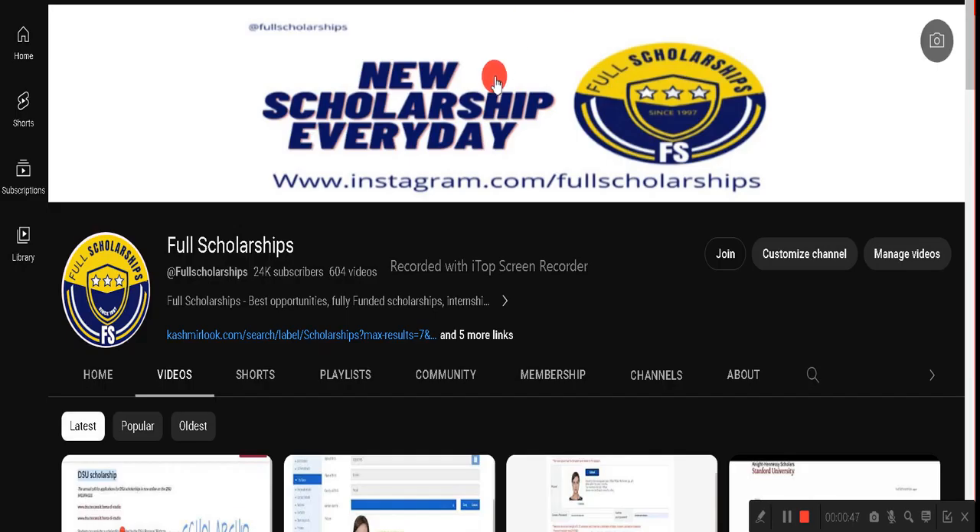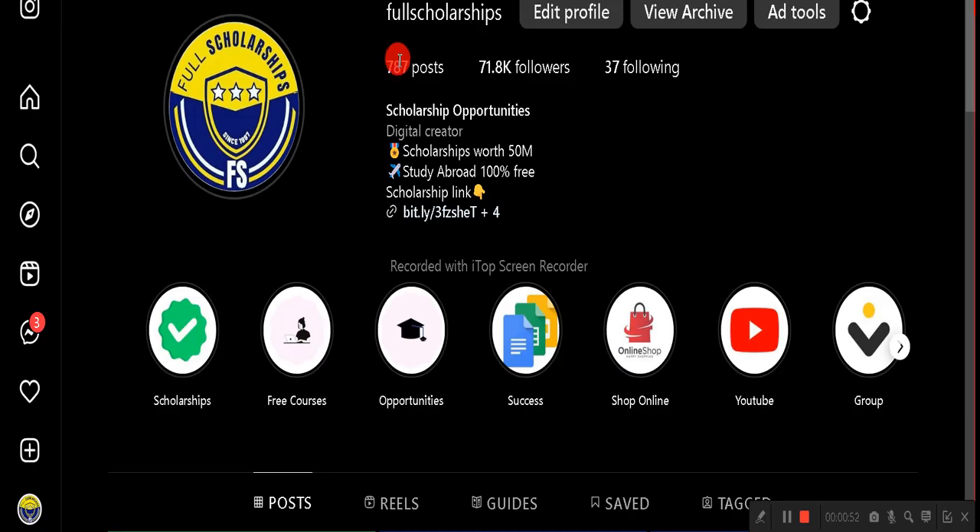Before we do that, let me remind you to subscribe to our YouTube channel Full Scholarships and do follow us on our Instagram page as well.